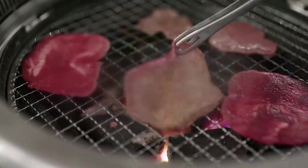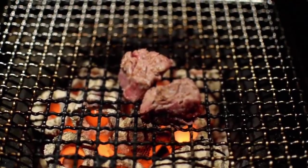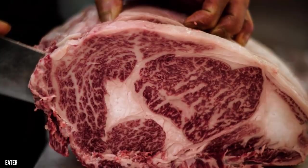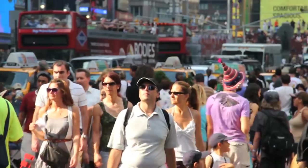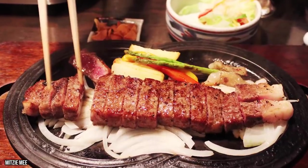Kobe beef: perhaps the most famous Japanese food is Kobe beef. The flavorful steak was made famous by Kobe Bryant, who was given the name after his parents saw the beef on a Japanese restaurant menu. Though known colloquially as wagyu, the exportation of Kobe beef only began in 2012. This means that if you live outside Japan and thought you had Kobe steak before 2012, you're wrong.